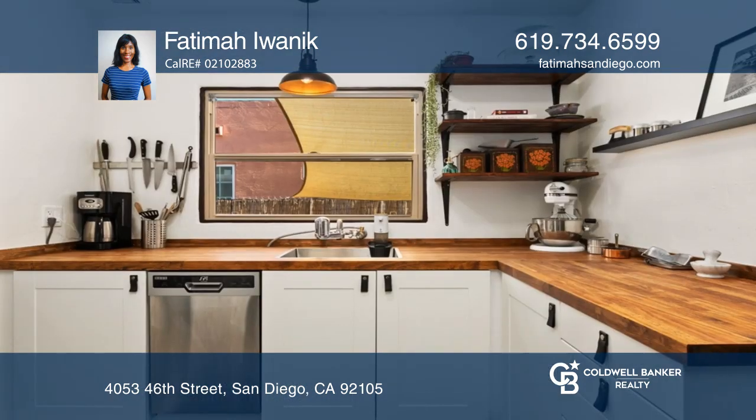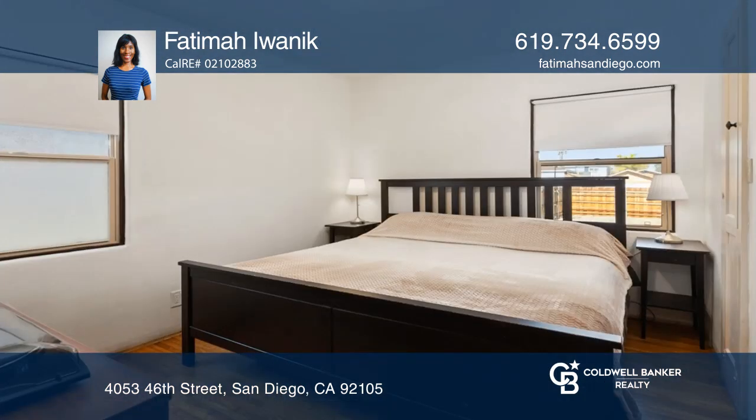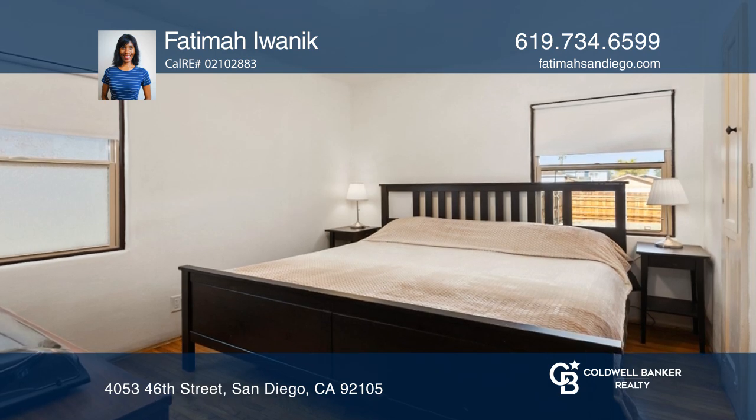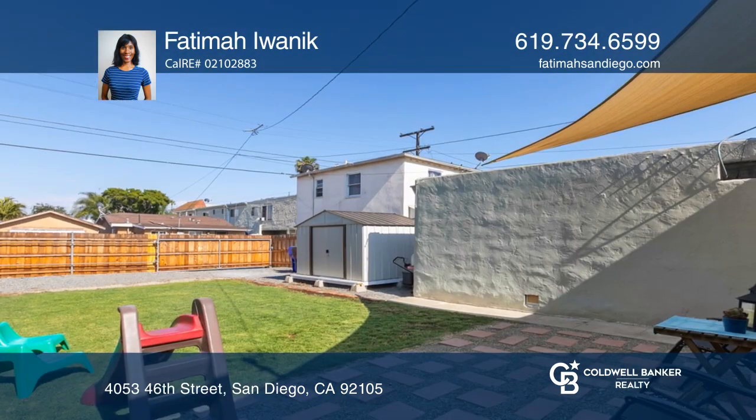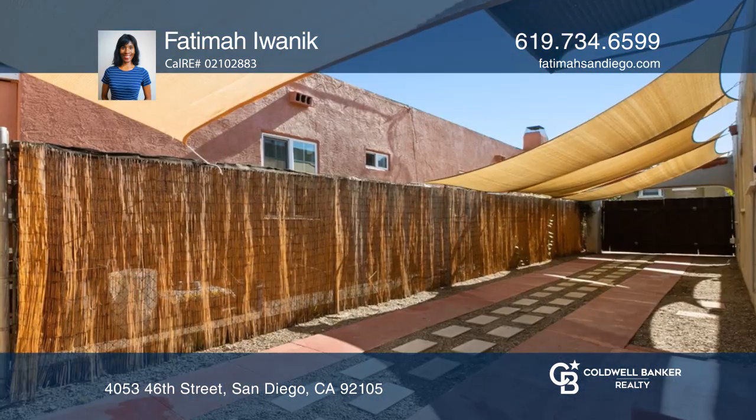Enjoy a recently remodeled spacious kitchen with upgrades that include base cabinets, a butcher block counter, and vinyl flooring. Ideal for entertaining, dine al fresco in the expansive backyard with a patio and lush lawn.